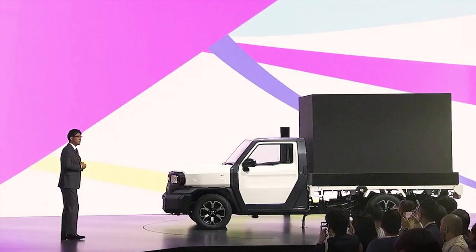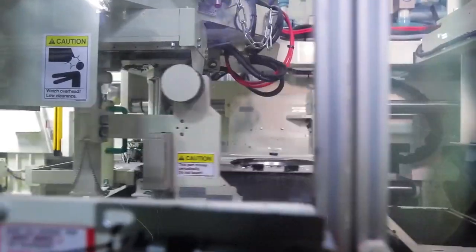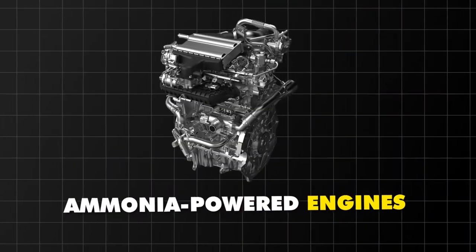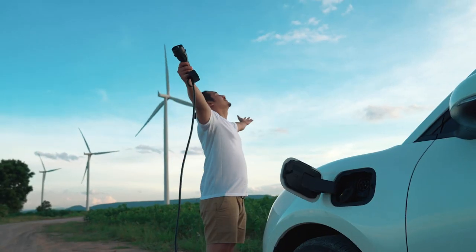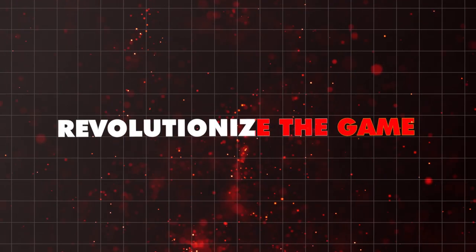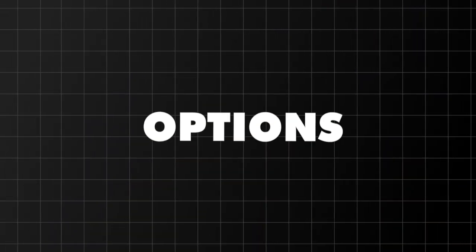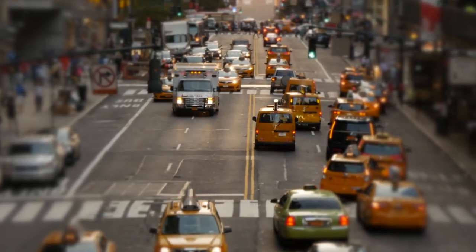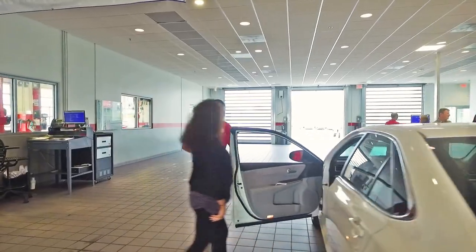Toyota's not just talking the talk — they're cooking up revolutionary engine tech, like ammonia-powered engines with incredible mileage, challenging the dominance of EVs with innovation that could revolutionize the game. Amidst the political push for electric, Toyota's stance on providing options resonates. They're not just following the crowd; they're charting their own path, prioritizing consumer choice and innovation over political pressure.